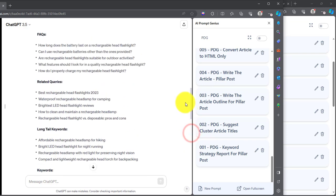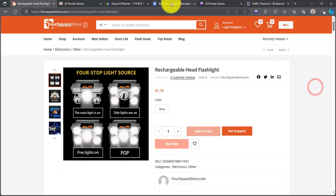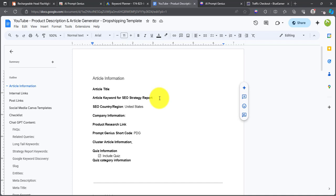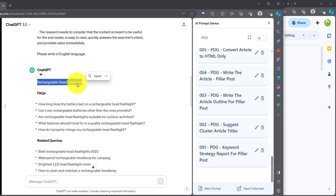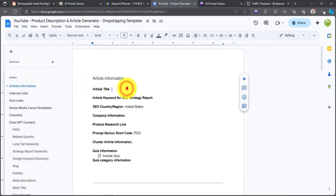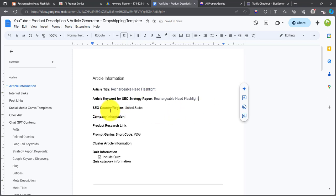Before that, the first thing we want to do is add these details and paste them into our template file. Going back to our template, we have the first section which is the article title. Remember, we don't have a keyword yet so that will be left blank. For the title, we're just going to grab 'rechargeable head flashlight' and paste it here. For SEO country and region, depending on the country you're targeting — for the United States, that's what you have here.